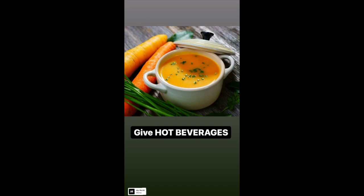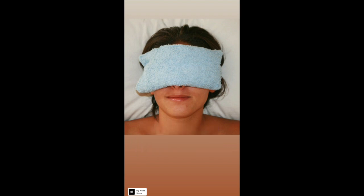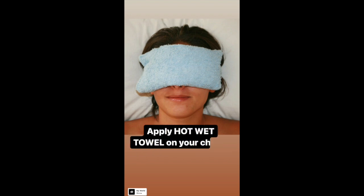Give hot steamy beverages like soups, warm water or warm milk to your child in the rainy season. Take a face towel and dip it in hot water. Apply this towel on your child's forehead and nose. This will help in humidification of the nasal passages.